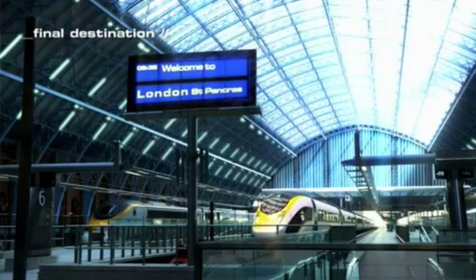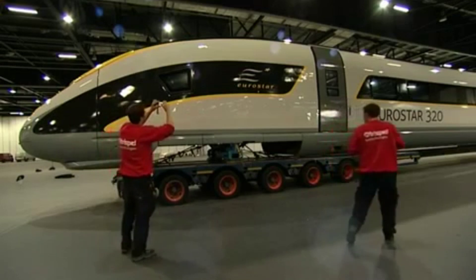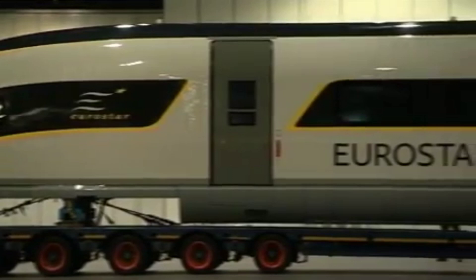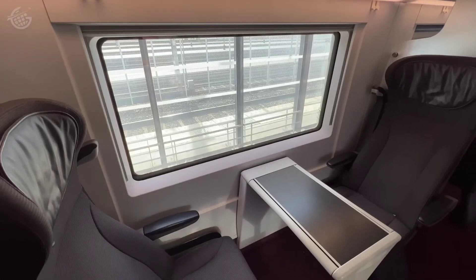At number three we have the Eurostar 320, which operates between London and Paris. This train has a top speed of 320 kilometers per hour and is one of the most comfortable trains to travel on. The Eurostar 320 also has some of the best amenities, including free Wi-Fi, power outlets, and an onboard bar.